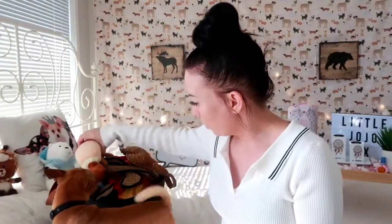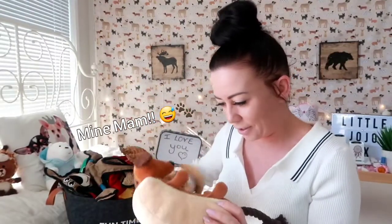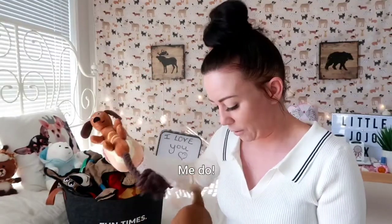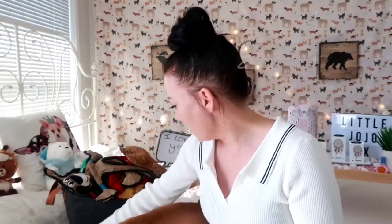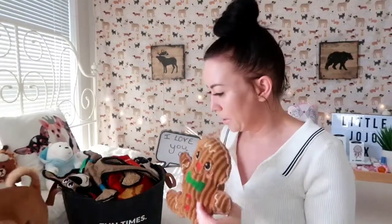The one on the top is from a haul we did a little while ago — a doggy haul from Kmart. It's a little sausage dog called Sussie, and he's got a little bit of sauce on his belly. Baxter loves this thing, he drags it around everywhere. The next one he got a few Christmases ago — it's a gingerbread man, also from Kmart, and he absolutely loves this one as well.